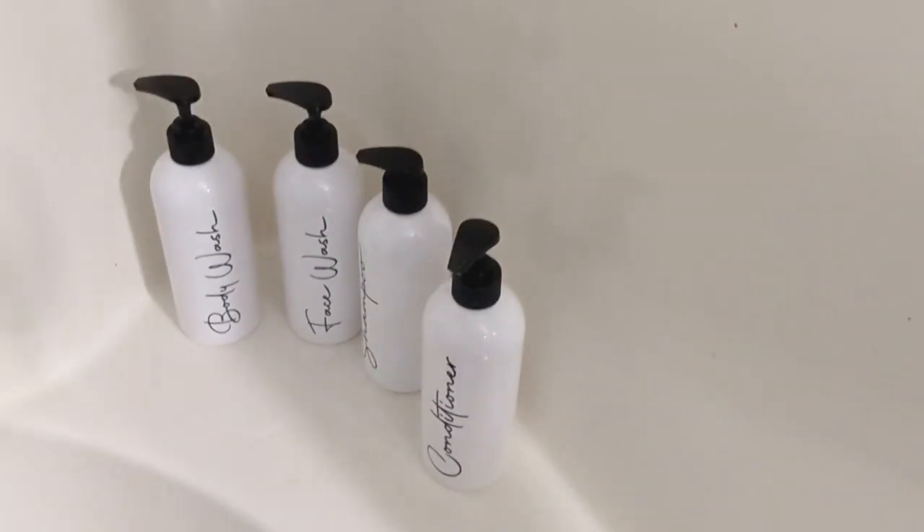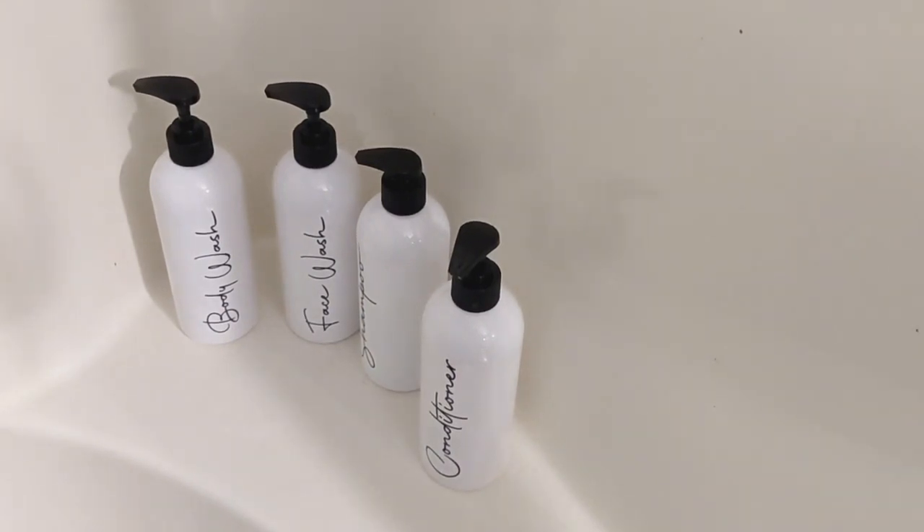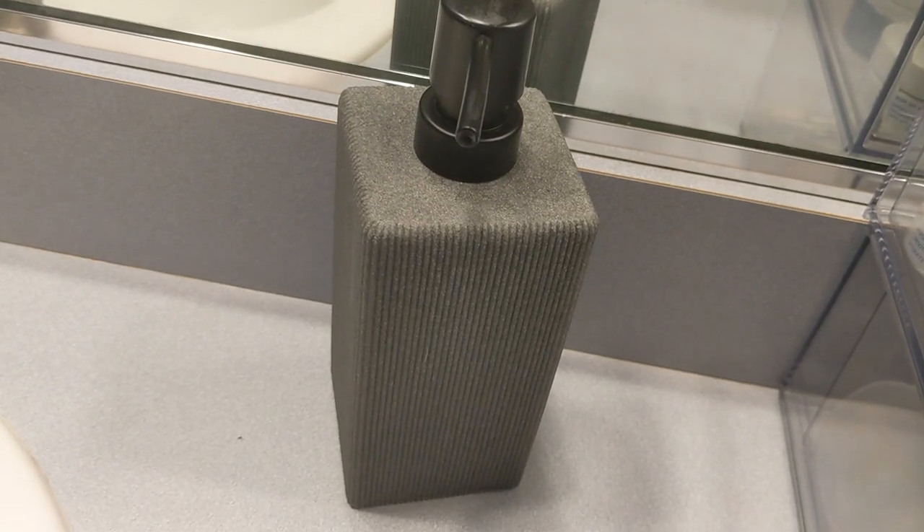Instead of having different shampoo and body wash bottles in your shower, it looks nice if you get some uniform bottles. My husband didn't believe me at first but now he thinks it looks a lot better. I got these black and white bottles for face wash, body wash, shampoo, and conditioner — that's all we have in the shower and it looks very nice, almost like a hotel. I also put Epsom salts in a cute gray and white marble container. Soap dispensers in the bathrooms and kitchen also really class up the area.